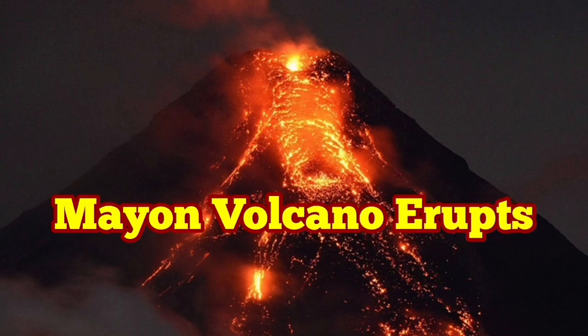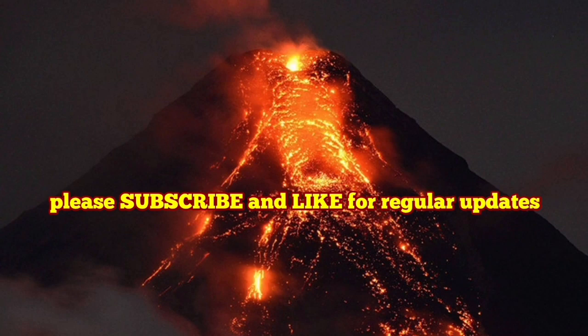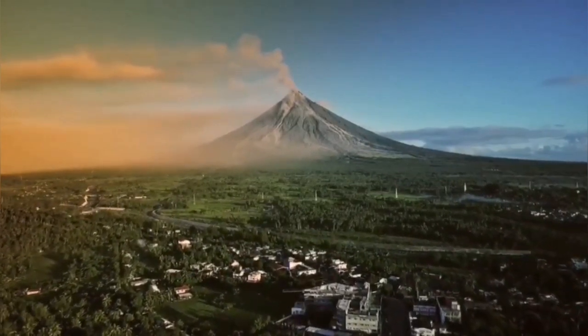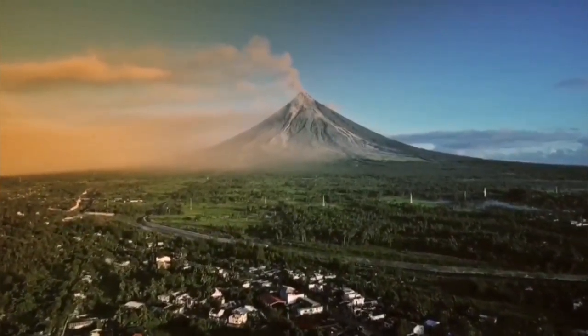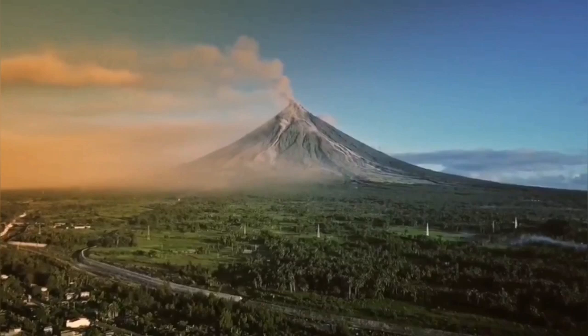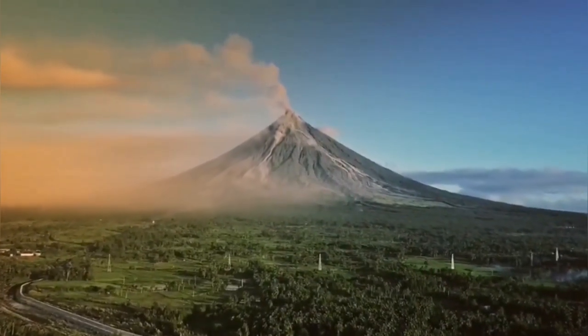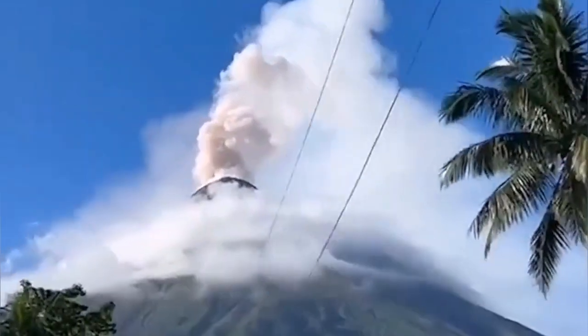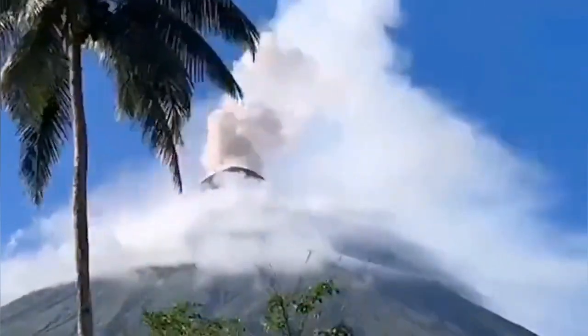Mayon Volcano has erupted on Luzon island in the Philippines. This is a two-and-a-half kilometer tall volcano — a long distance even walking straight, let alone on a slope. The pressure of the magma was so high it blew up the top and created an avalanche of pyroclastic flows. This is gigantic and scary.